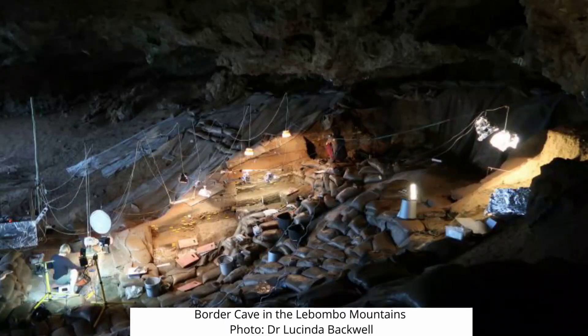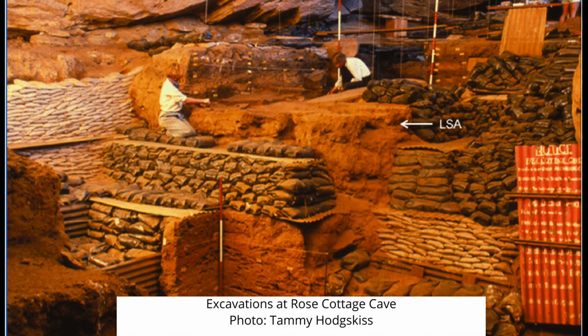What famous excavation sites in South Africa have you worked on? I've worked on Border Cave very recently, which has been famous since the early 1900s when it was excavated by Raymond Dart and other well-known archaeologists. I've also worked on Sibudu in KwaZulu-Natal, and on Rose Cottage Cave, which was famous because Tobias excavated there and quite a few early politicians joined him in those early days.